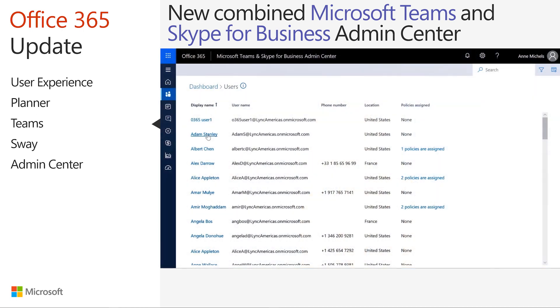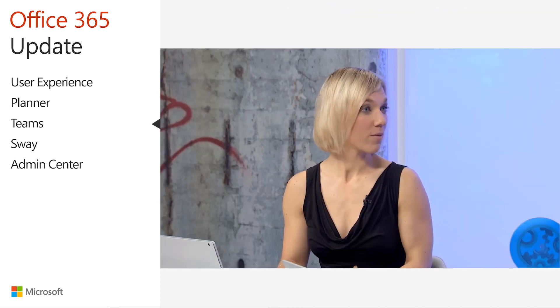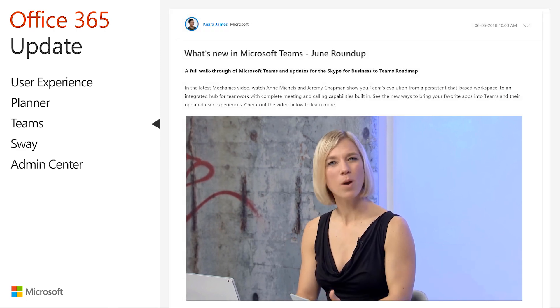Ann also provides a first look at the new combined Microsoft Teams and Skype for Business Admin Center — a new unified portal that provides admins with the ability to manage both solutions in one place. You'll find a link to the blog post containing Ann's overview in the transcript and resources document.